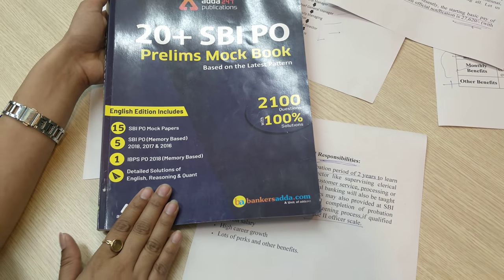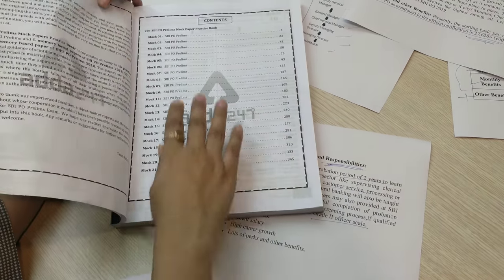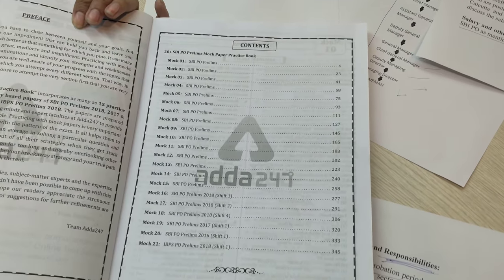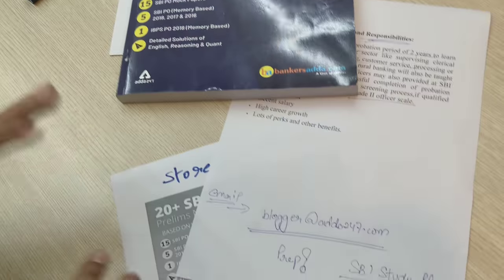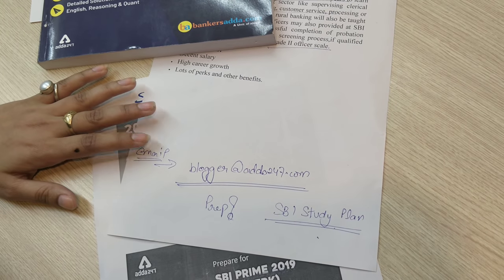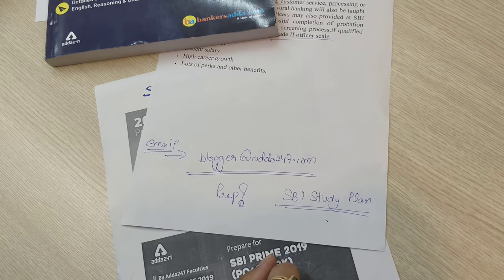If you want to know how to get the book, we have an online index preview link so you can see everything. This is a complete practice book. For any query, do mail us. Additional preparation material is available on BankerStarter.com. All the best for your preparation, and thank you for watching this session.